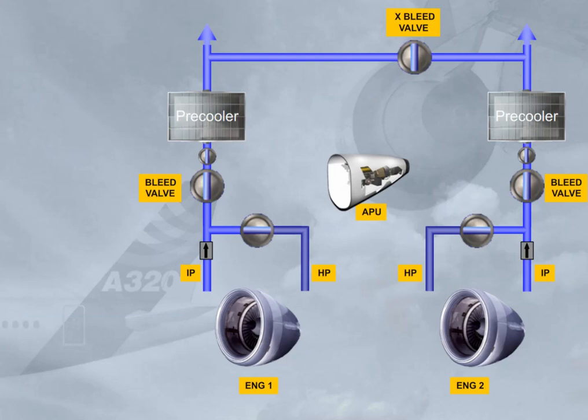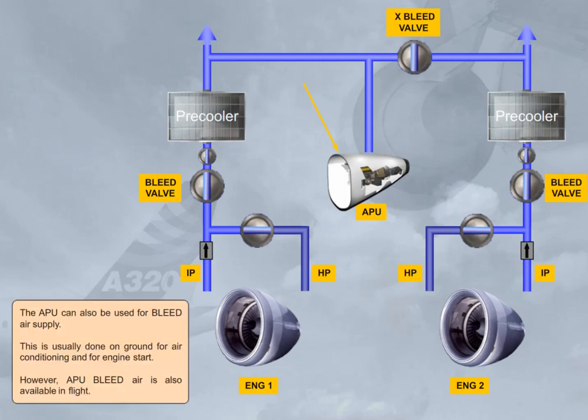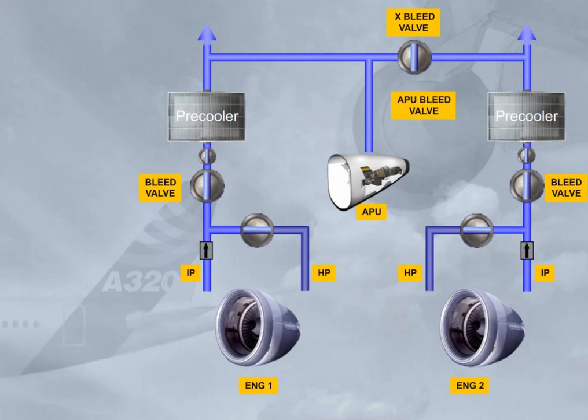The APU can also be used for bleed air supply. This is usually done on the ground for air conditioning and for engine start. However, APU bleed air is also available in flight. APU bleed air is controlled by the APU bleed valve, which operates as a shut-off valve.